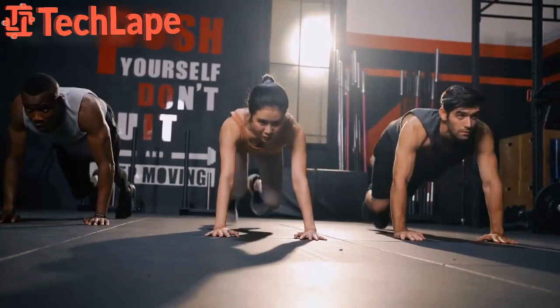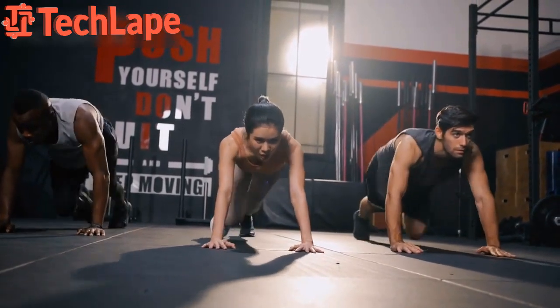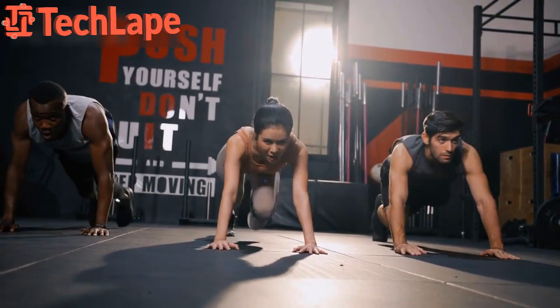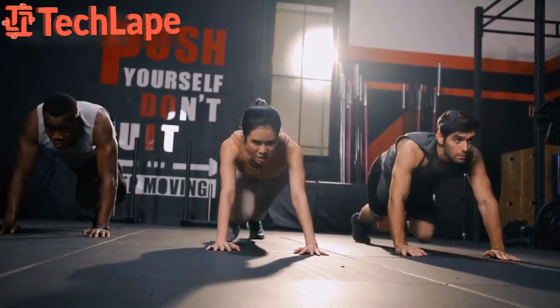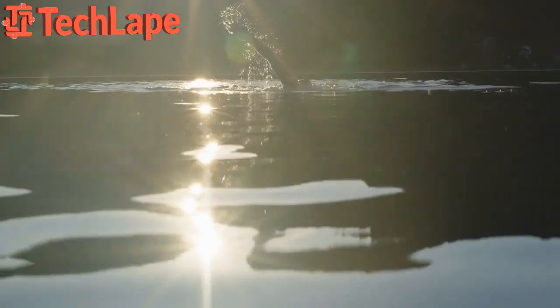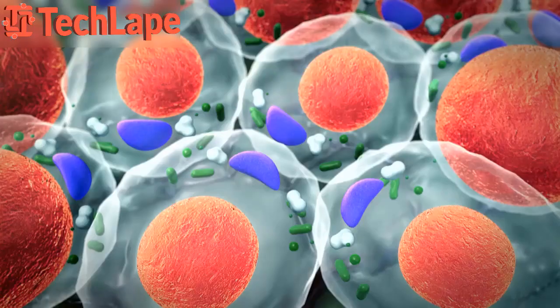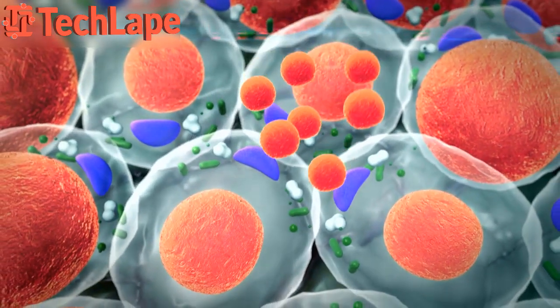And there you have it — the best 5 HIIT workouts for maximum fat burn. Remember, these workouts are intense, so always warm up properly and listen to your body. Whether you're a HIIT newbie or a seasoned pro, these routines can be tailored to your fitness level. Mix them up, stay consistent, and watch those fat cells say goodbye.